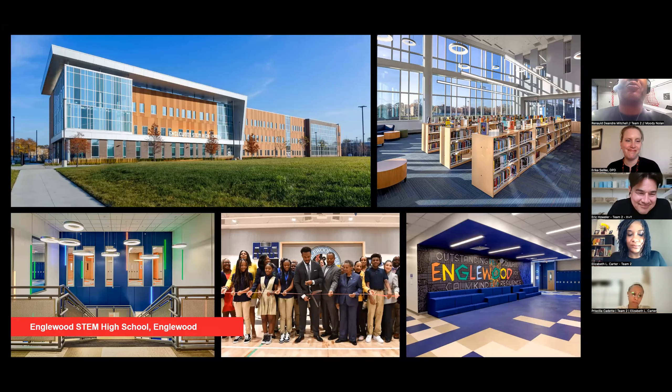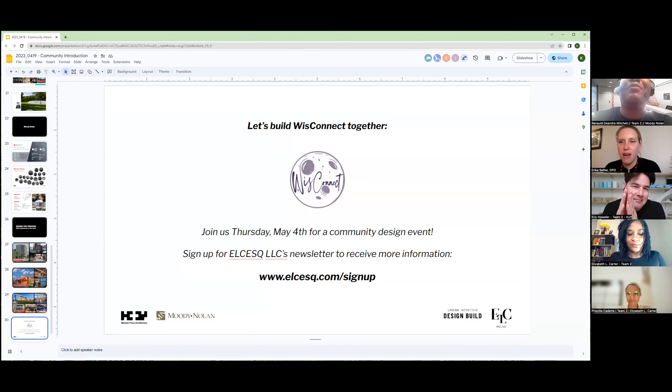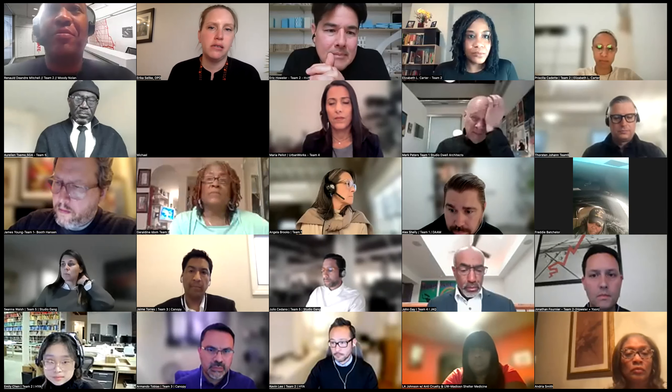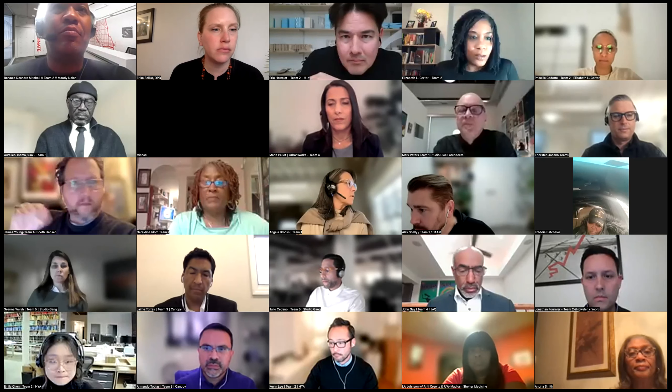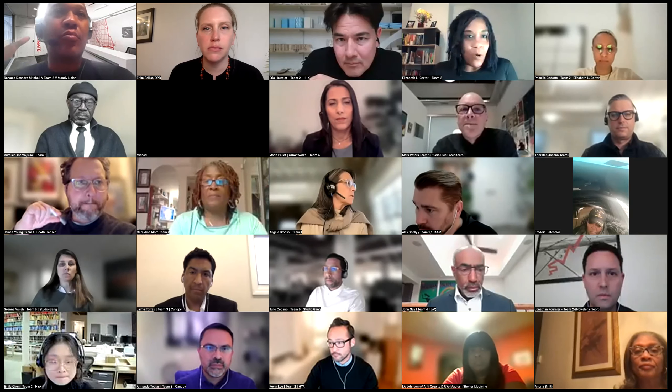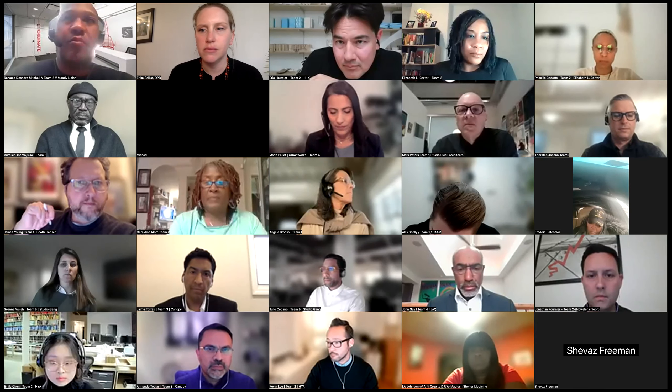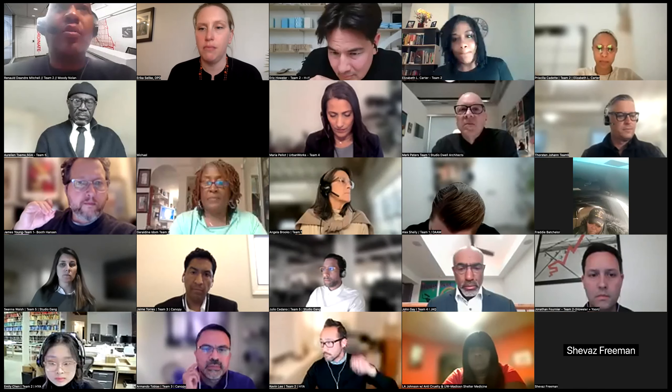Open for questions. Thank you all for your time this evening. One question: will this project only be for signatory contractors, or will open shop contractors also be able to get work? At this moment, this will be open. Thank you so much for the presentation. We'll move on to the third team — the Roseland Rising team.